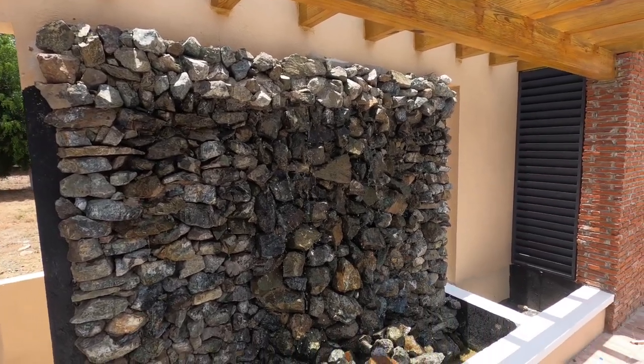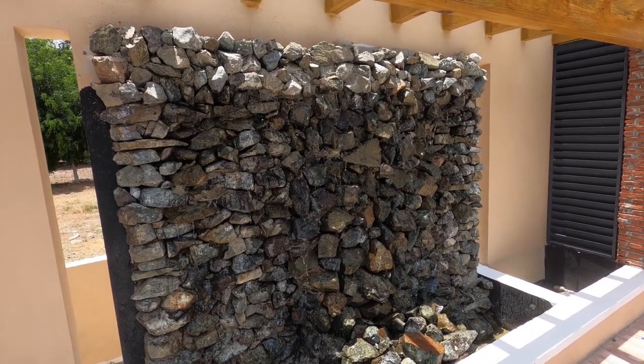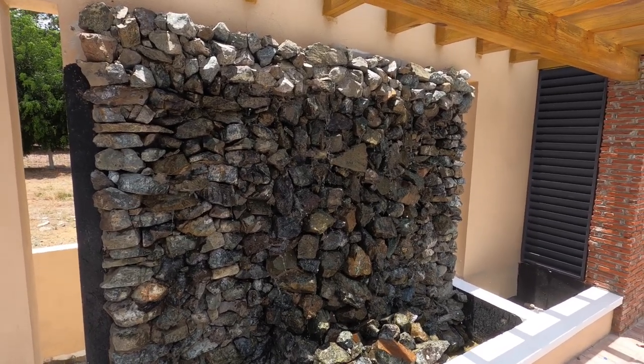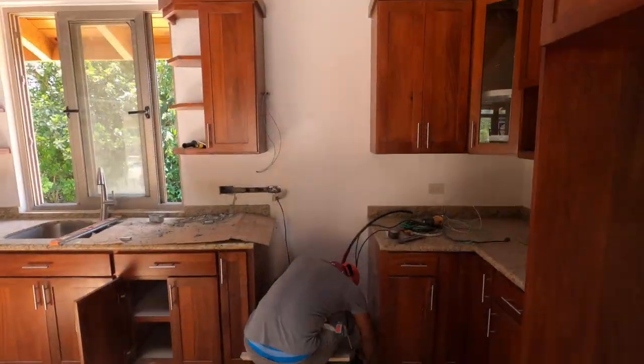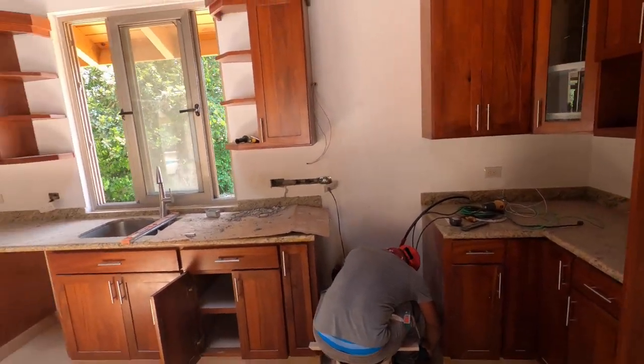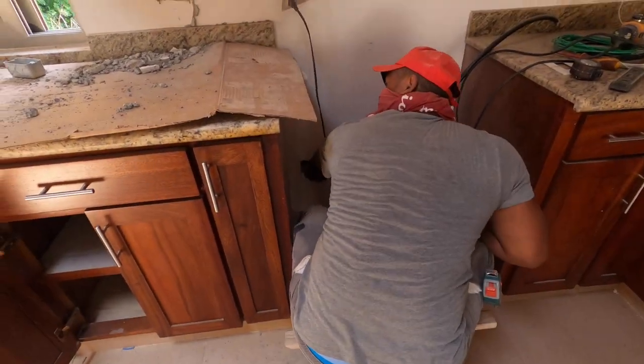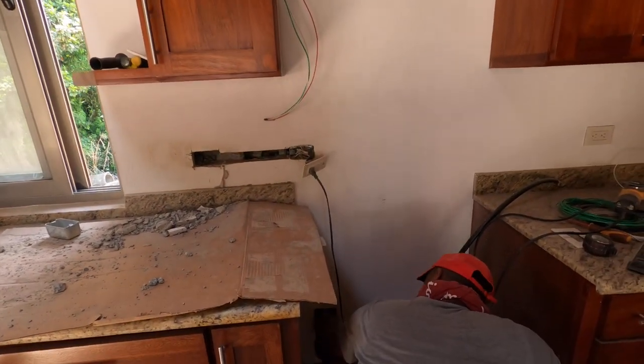The waterfall in the courtyard is looking good. They're installing the bed hood for the stove, but we found out we needed to change where the plugs were, so they had to dig out some of the wall and move some wiring around.